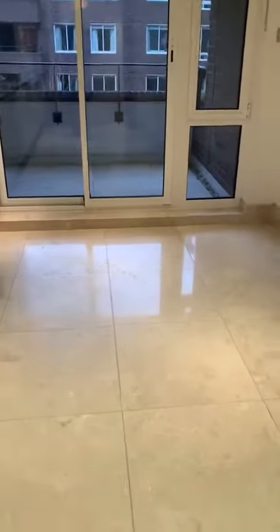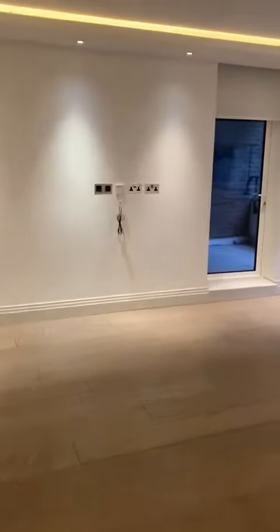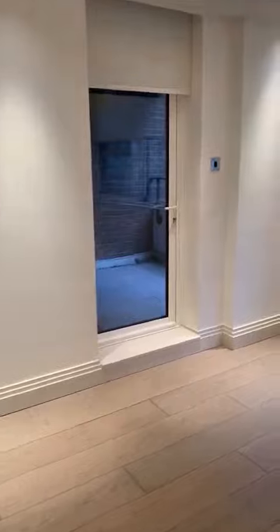Coming out onto the balcony — it's a lovely space and you can fit a kitchen table in here if you wanted. These apartments can be furnished by the way. There's a huge living space here leading out to the balcony.